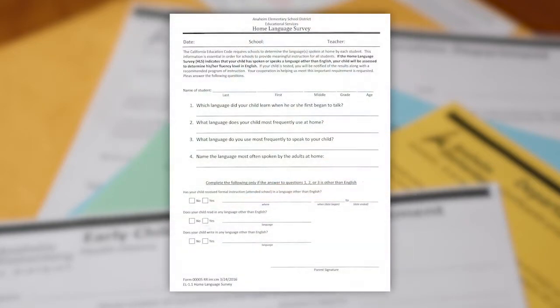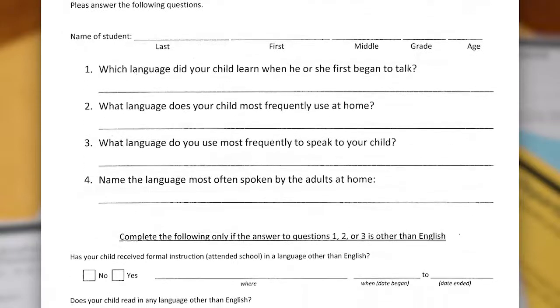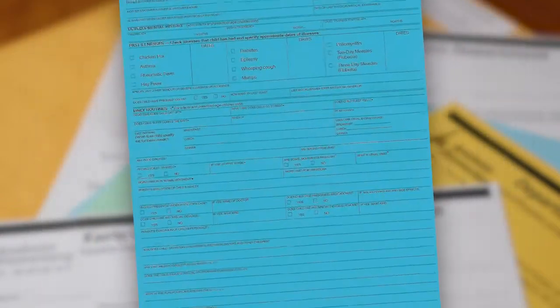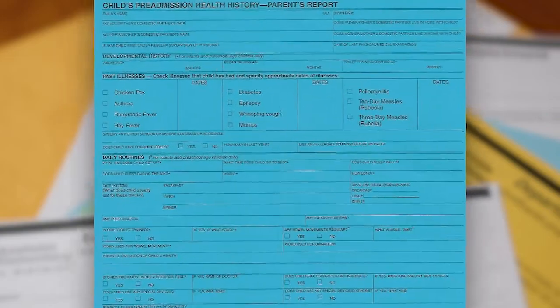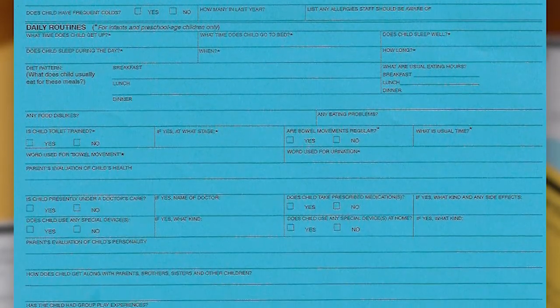Next is the Home Language Survey. The California Education Code requires schools to determine the language or languages spoken at home by each student. Please complete this form to the best of your ability and sign at the bottom. This is a child's pre-admission health history — a turquoise colored paper. In order for us to offer the highest quality of service for your child, this information is very important. Please be sure to complete and answer all of the questions on the form. The completed form will enable staff to have a better understanding of your child's needs.